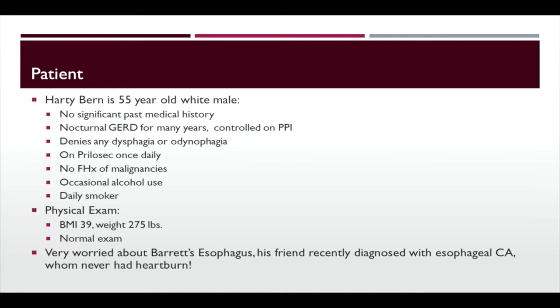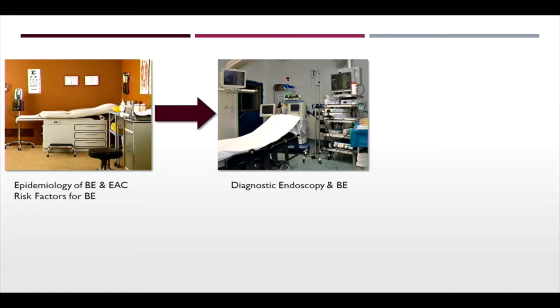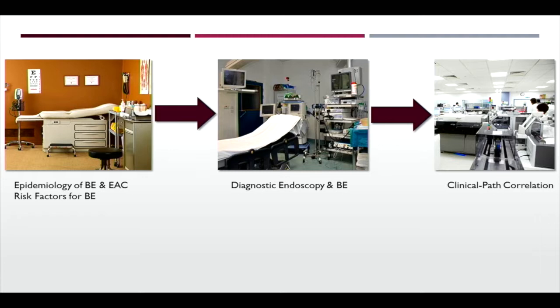We'll go through a few different things about Barrett's. We'll first start with how I think about patients in the office, the epidemiology of the disease, and patient risk factors. We'll move to the endosuite to discuss diagnostic endoscopy and Barrett's esophagus, do a clinical-pathology correlation looking at how pathology correlates to disease outcomes, and then circle back into the endo unit for advanced diagnostics and therapeutics.